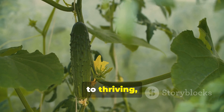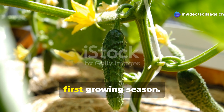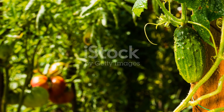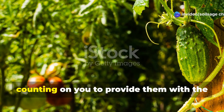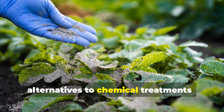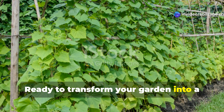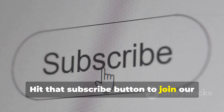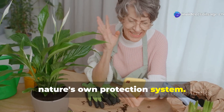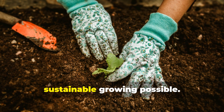The journey from fungal-plagued crops to thriving, disease-resistant plants doesn't happen overnight, but with consistent application of these natural supplements, you'll begin seeing results within the first growing season. Remember, we're not just treating symptoms — we're building resilient plant communities that can defend themselves naturally. Your cucumbers and tomatoes are counting on you to provide them with the tools they need to thrive. These natural supplements aren't just alternatives to chemical treatments; they're superior solutions that work with nature's own systems to create lasting protection. Ready to transform your garden into a fungal disease-free paradise? Hit that subscribe button to join our growing community of soil-savvy gardeners, and don't forget to share this video with fellow gardeners who are ready to embrace nature's own protection system. Together, we're cultivating not just better gardens, but a deeper understanding of the incredible partnerships that make sustainable growing possible.